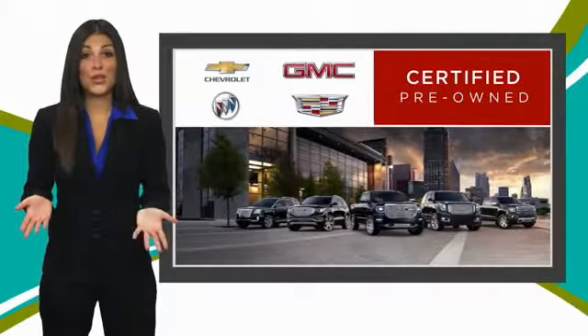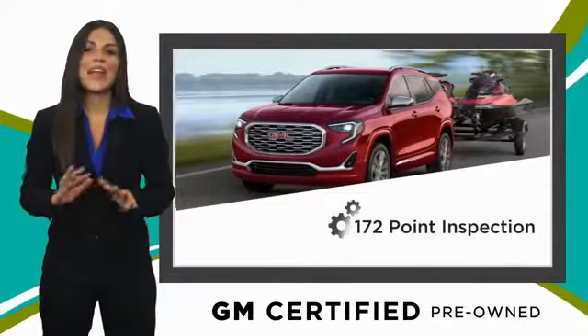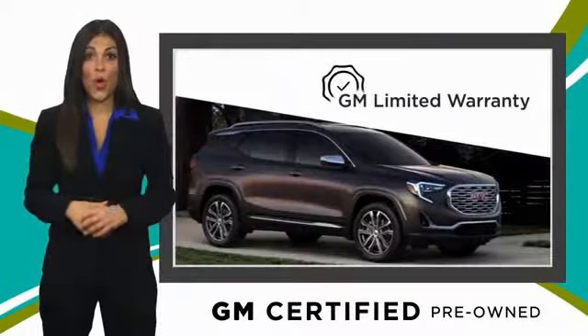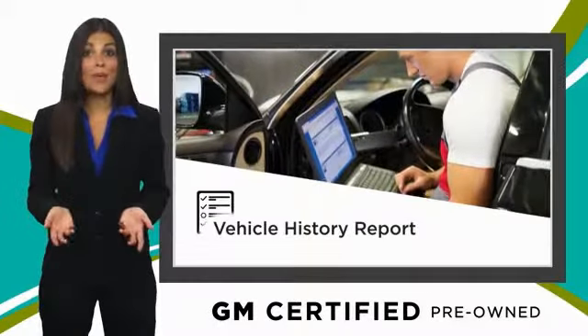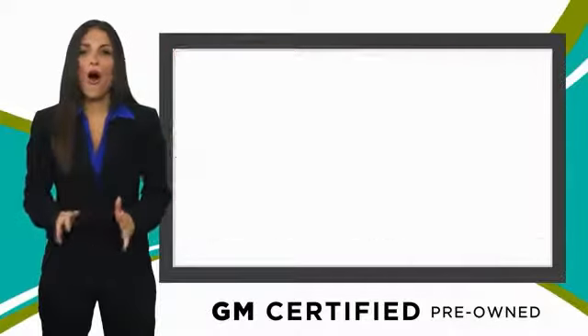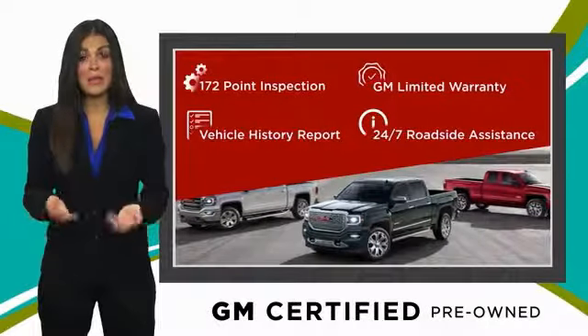A GM certified used vehicle can deliver more satisfaction and certainty than any ordinary used vehicle. With our thorough inspection, GM warranty, free vehicle history report, and more, you can expect it all. GM certified means no worries.